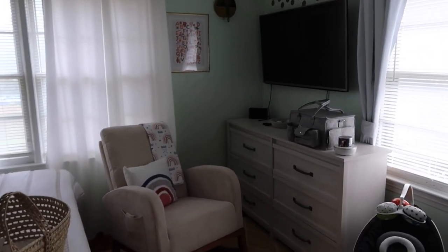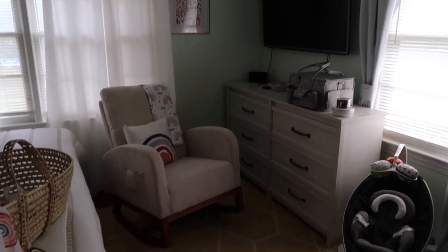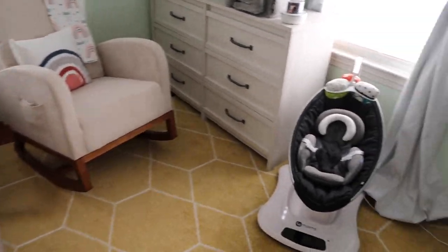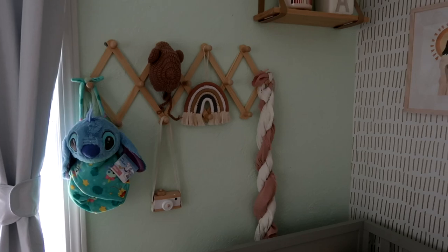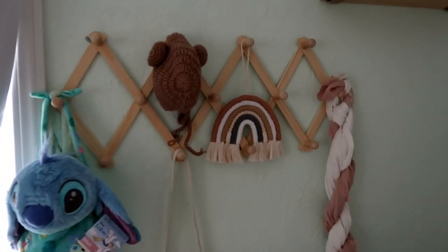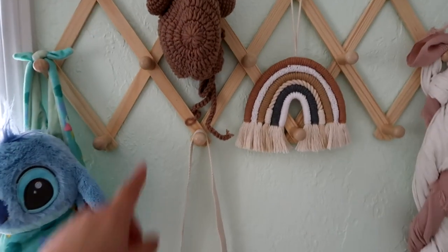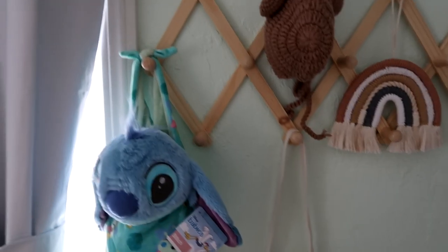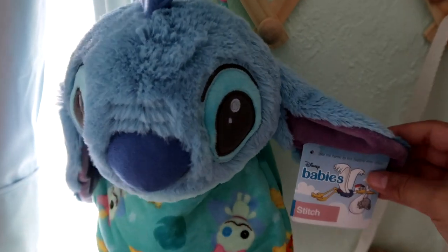Here's a quick overview of this side. On this side of the wall I have an accordion coat hanger thing that I got off Amazon - very inexpensive. Over here I have a Lilo and Stitch baby; I got this in Oklahoma when we went on our trip. I decided to get it for Natalia because I wanted to bring her a little souvenir back.